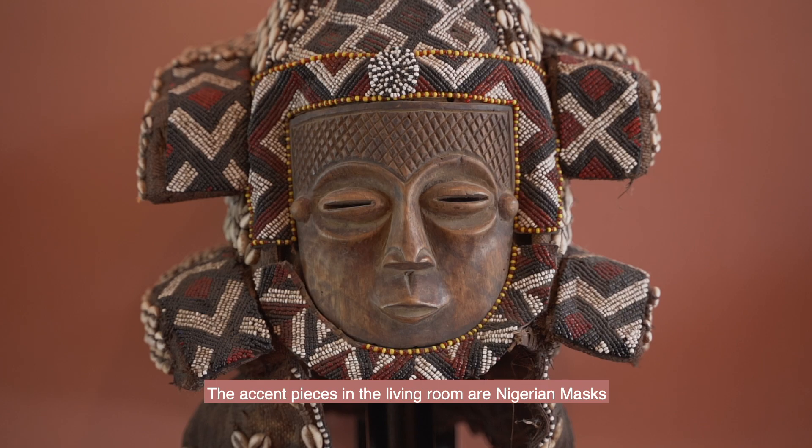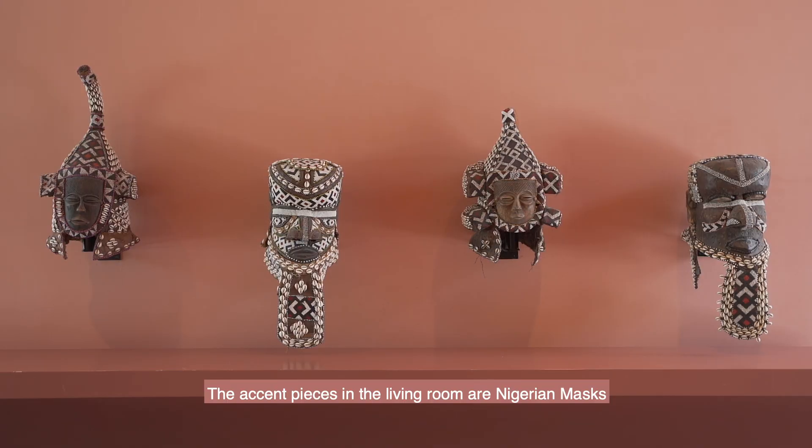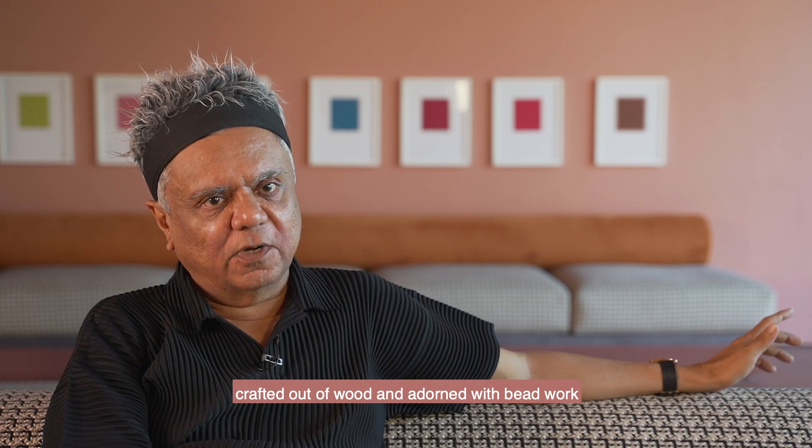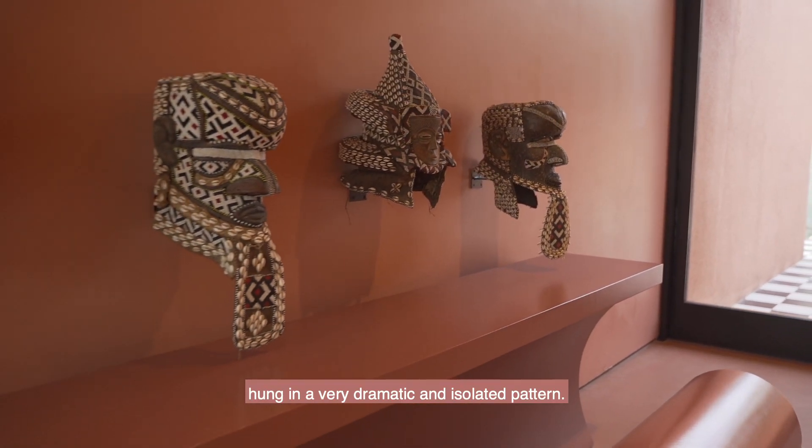The accent pieces in the living room are Nigerian masks crafted out of wood and adorned with beadwork, hung in a very dramatic and isolated pattern.